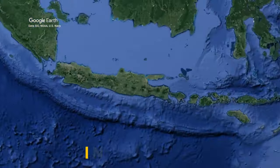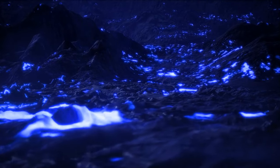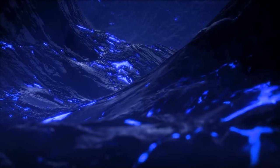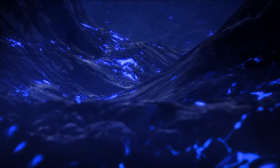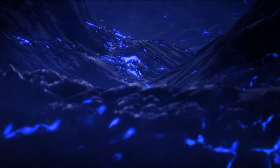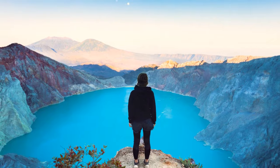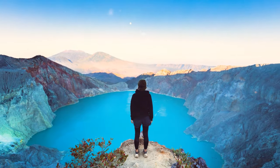A volcano in Indonesia spews bright blue lava and produces electric blue and purple flames. This phenomenon occurs because the volcano has some of the highest levels of sulfur in the world. When sulfuric gases interact with scorching hot air and get lit by the molten lava, they turn blue. You can also find the world's largest acid lake inside this crater.